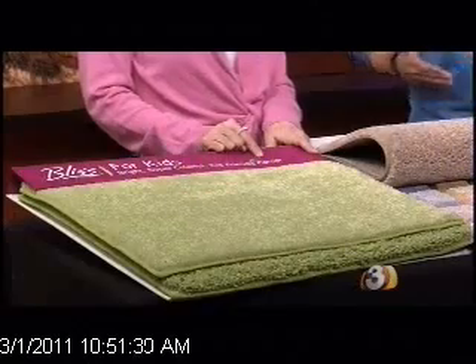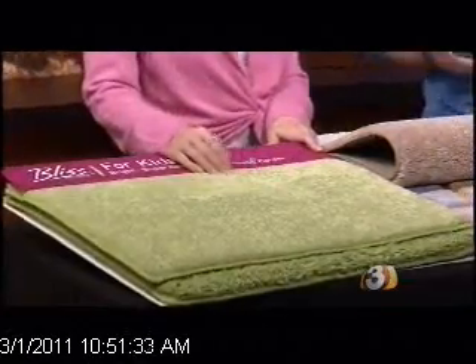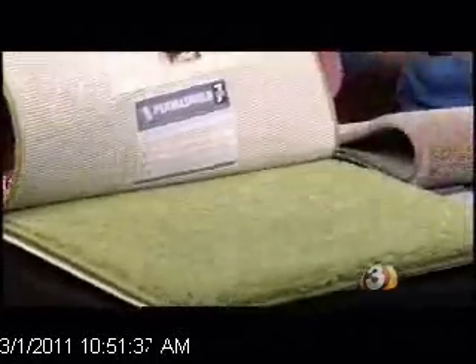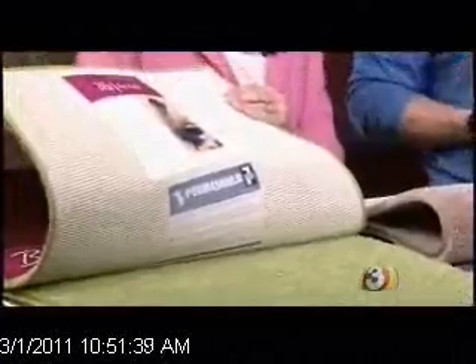We've got a lot of different colors here, starting with this very bright one — it's a kid-proof line. It's actually also a green product, which means it's made from recycled plastic bottles and corn fiber, so it's good for the environment and it's extremely durable. It's almost stain-resistant, so soda spills all come right up. It actually has a stain-fighting protection system where odors and mildew won't grow on it. So we call it a parent's dream.